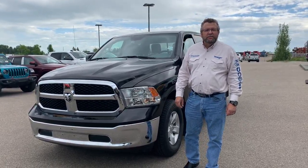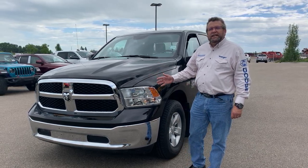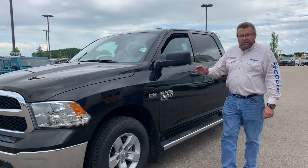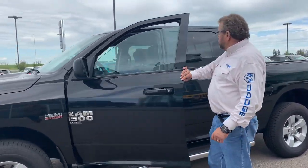Hey everybody, Steve McFarland here from Mountain View Dodge. What do I have here? One of my few remaining new 2019 1500 classic body style SLT. Not a lot left because they're blowing up — there's such a great deal on them. This one's the crew cab.